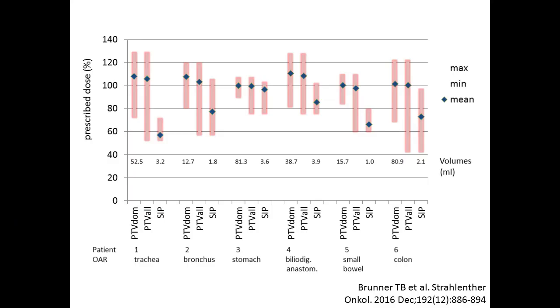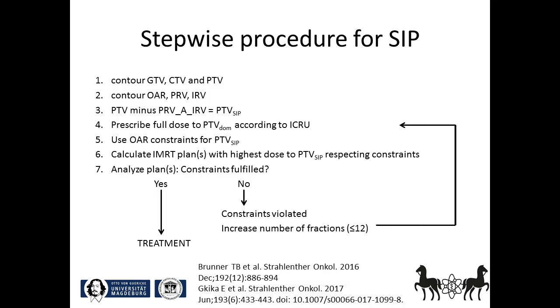This figure is taken from a manuscript where we have published the SIP approach. It shows the dose analysis for six patients and the dose distributions for each patient for the dominant PTV, the total PTV, and the small SIP PTV. The blue diamonds show the mean dose to the PTVs and the pink bars the minimal and the maximal doses. This final slide summarizes the step-wise procedure: it starts by contouring the respective target volumes, followed by contouring the volumes of the organs at risk. Third, the sub-volume is created by the overlap region between the total PTV and the PRV of the critical organ at risk.